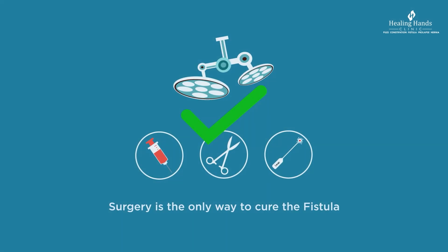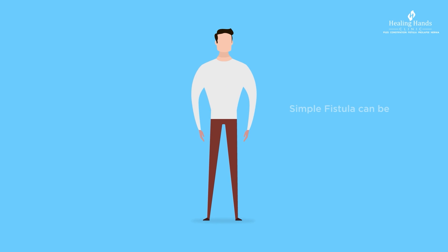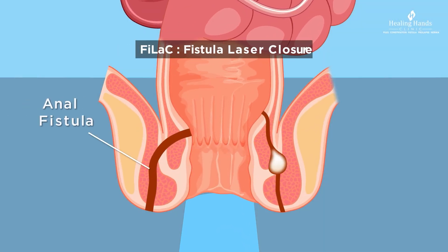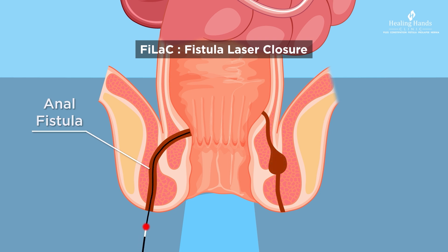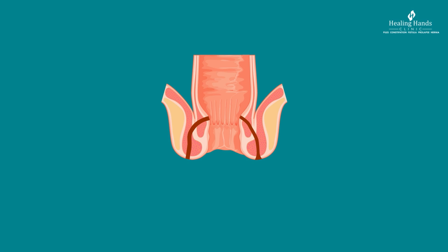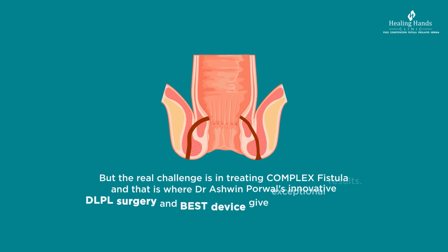A simple fistula can be treated by various surgical options including fistulectomy with good results. In a complex fistula where the sphincter muscle is involved, FiLaC is a good way of treating it. In FiLaC, the laser fiber is inserted into the fistula tract; this fiber circumferentially emits a defined amount of laser energy that causes controlled photo-thermal destruction of the tract.